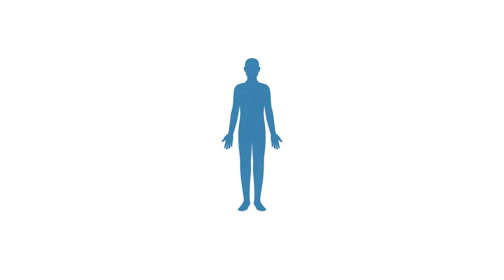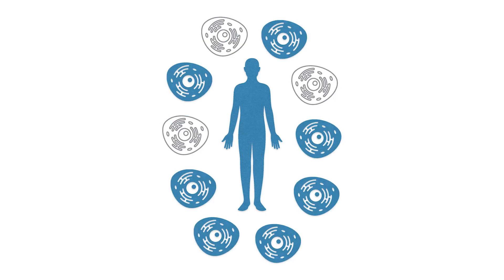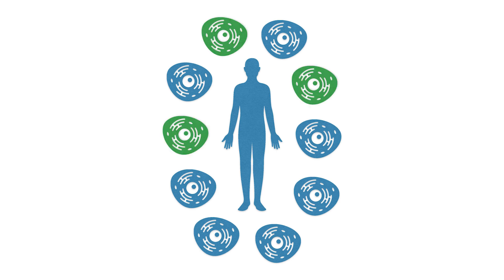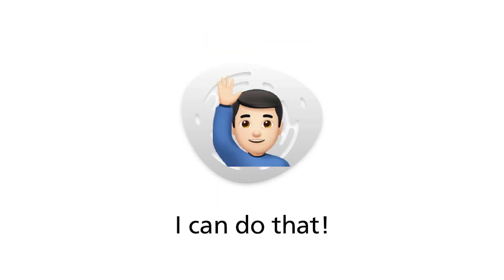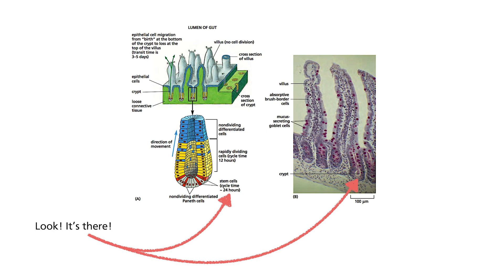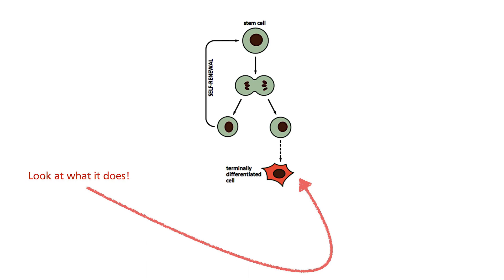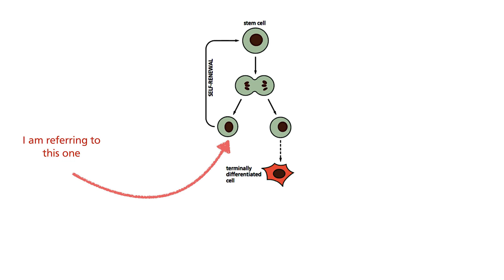Let me describe what stem cells are to lay the foundation for understanding how the concepts are being applied. We are living organisms made up of many, many cells. Some of these cells will be lost during our lifetime due to many reasons. In order to maintain the biological function of the organ that the cells make up, they need to be replaced. This is where stem cells come in. In adults, they are hidden in some of the organs, providing a source of cells to replace those that are lost, upon a unique cell division.